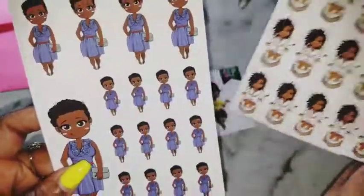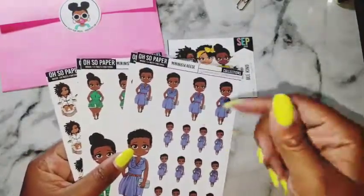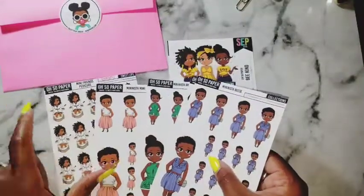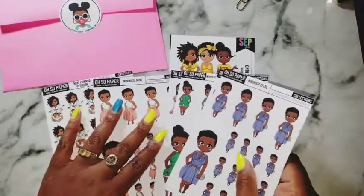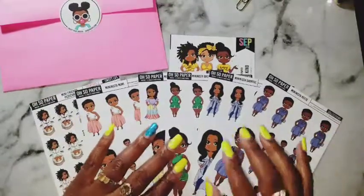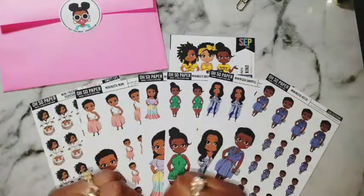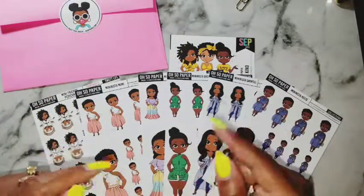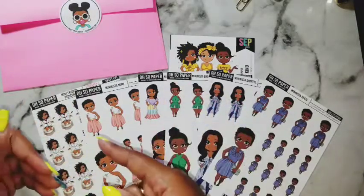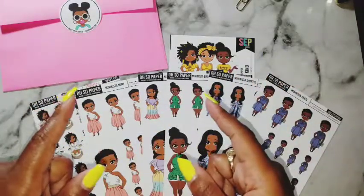These are super, super cute. If you haven't already ordered from Oh So Paper before, hit that link in my description bar down below and get your order in. You may have a couple of days left from when I post this to actually order the sub box — can't say I didn't tell you. Thank you for joining me on this very short, very quick happy mail opening from Oh So Paper. Hope to see you in my next one. Bye!